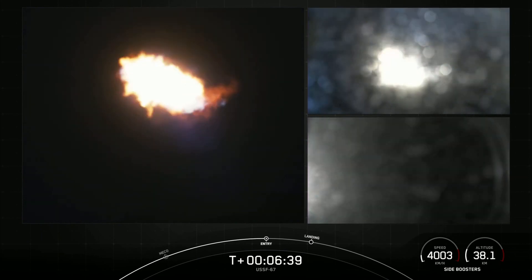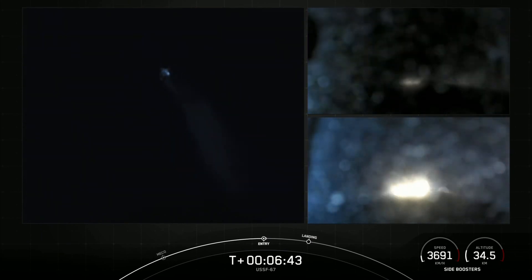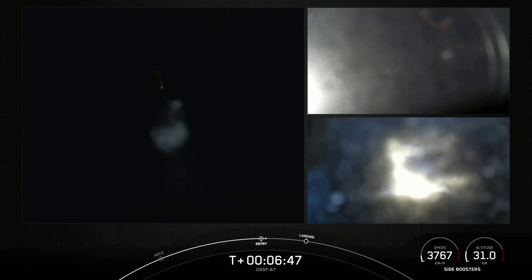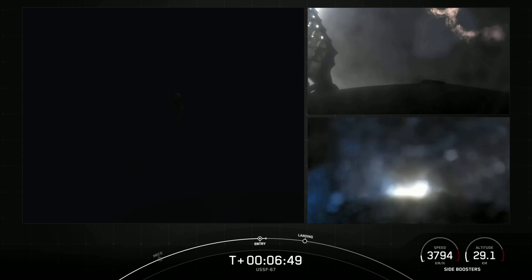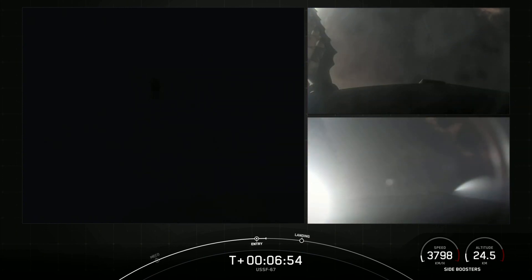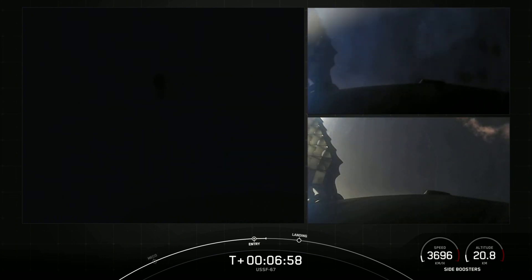Side core entry burn start up. You can see on your screen the entry burns for the side boosters have begun — they're just about 12 seconds long. PYFTS has saved and NYFTS has saved. The entry burns for both side boosters have now concluded.